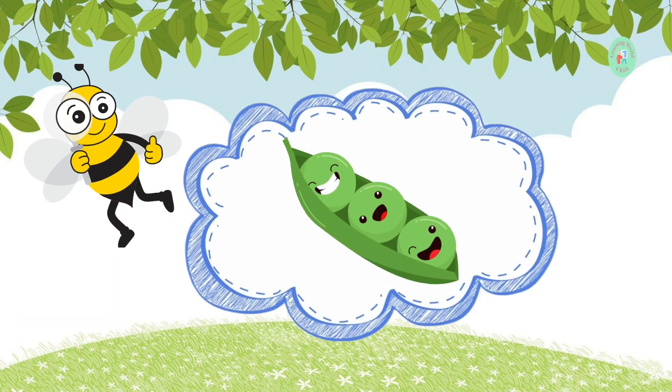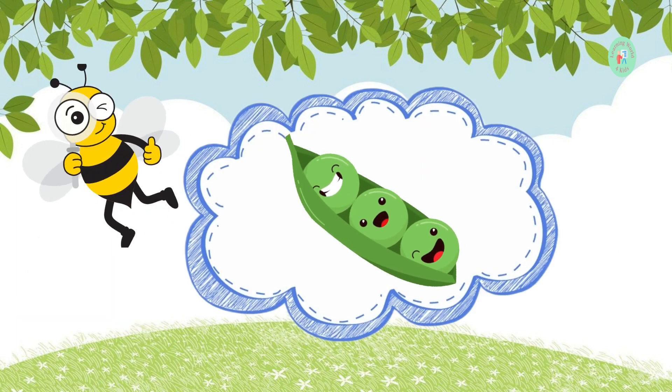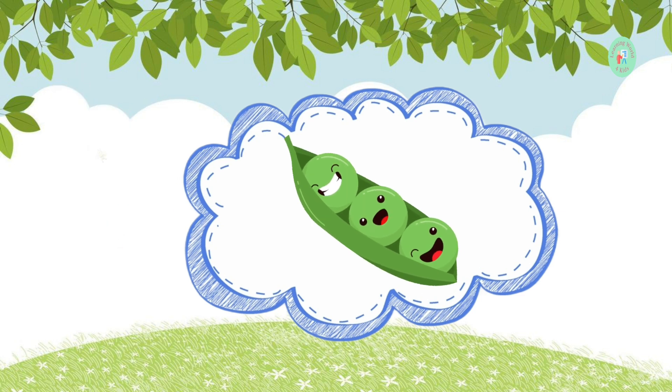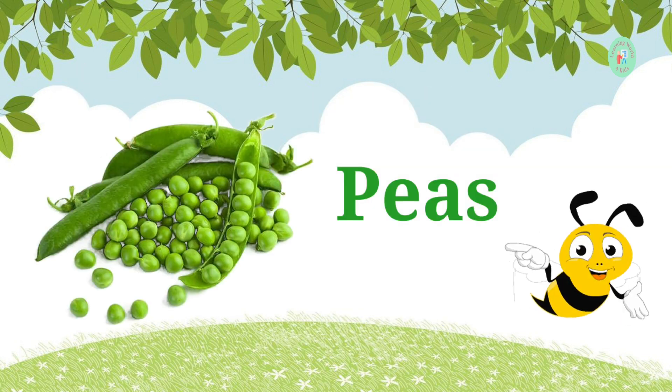These tiny green balls are often found in fried rice and pot pies. What are they called? These are peas. Peas are small, green, and delicious.